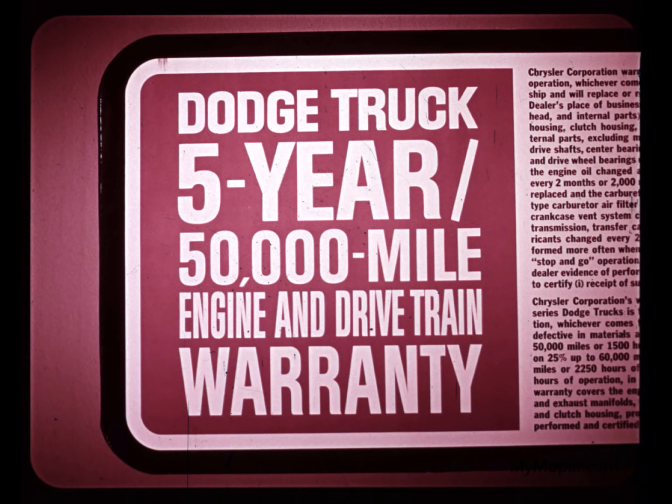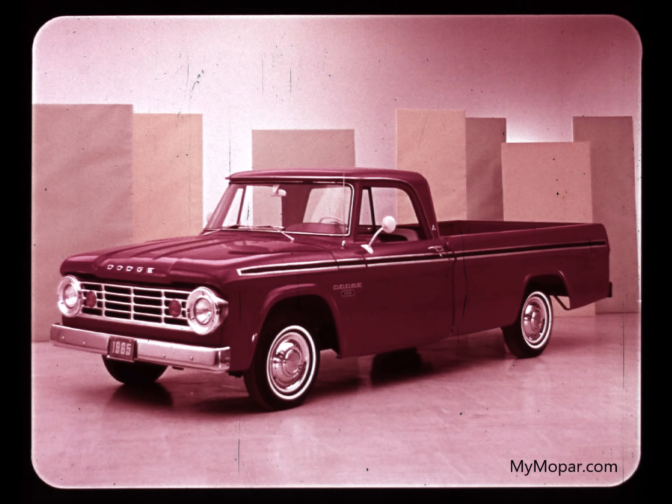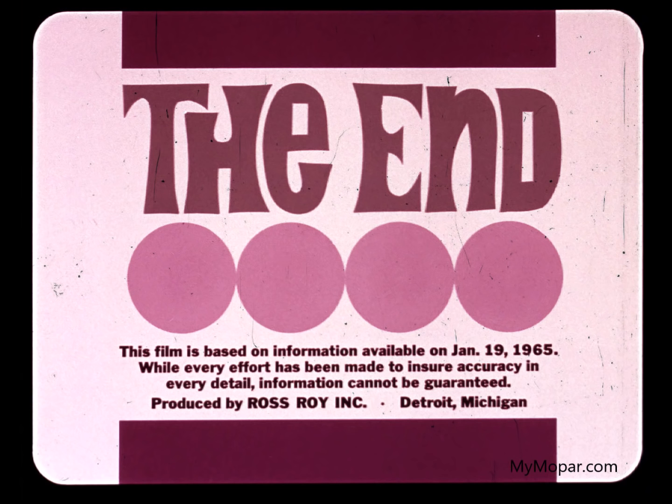For example, only Dodge offers the protection of a five-year or 50,000-mile warranty on the powertrain. You have more going for you in the low-tonnage pickup market than ever before. It can really pay you to make certain that all pickup users in your market get the facts about Dodge.